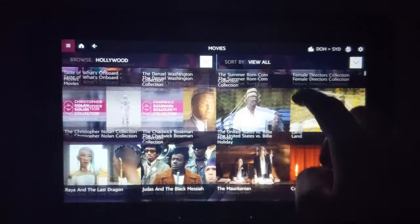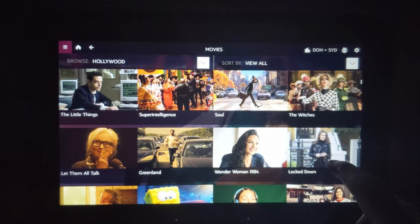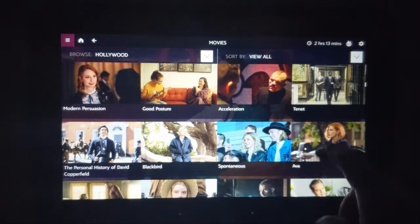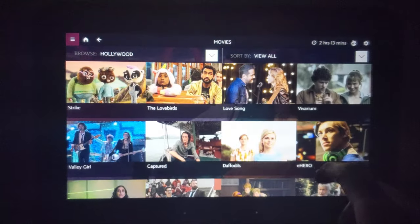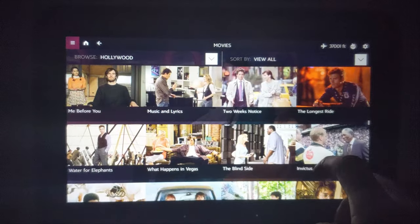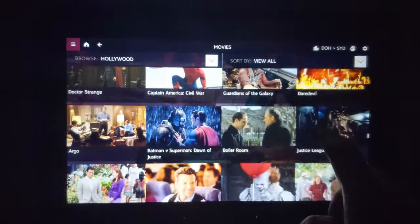The entertainment. I'm not really much of a movie or TV series watcher, so take it or leave it. I watched a couple and they were okay — the selection was updated, which was good. If you like movies, there are tons of choices. There are also TV series, music, and games that you can play — you're really spoilt for choice.